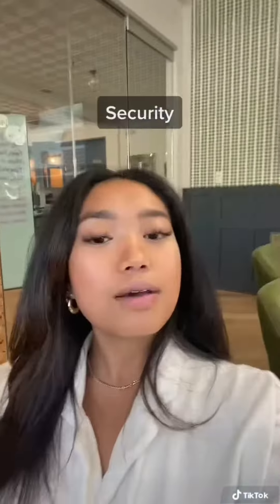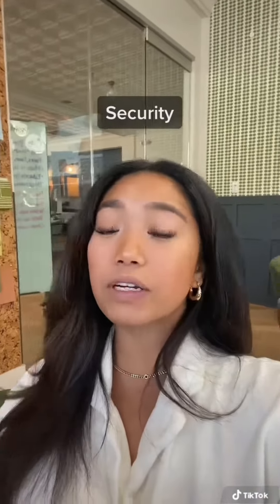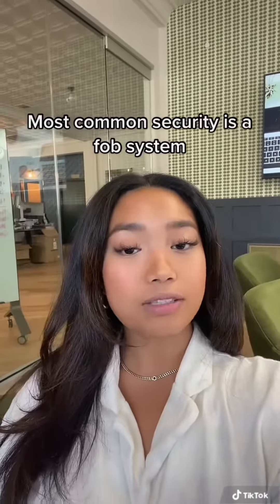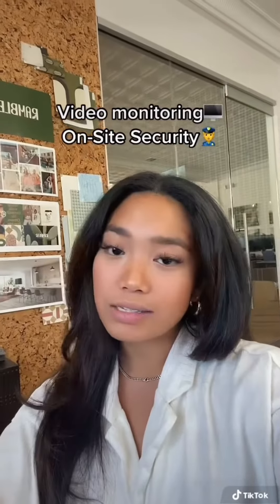Finally, we have security. Most student housing apartments in West Campus offer controlled access with parking. The most common way is a FOB system with individual locks that works for every individual unit as well as amenities throughout the complex. Other security measures may involve video monitoring or on-site security.